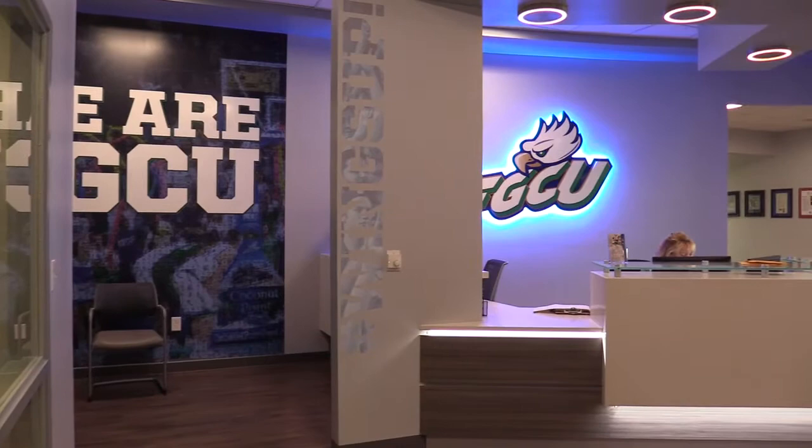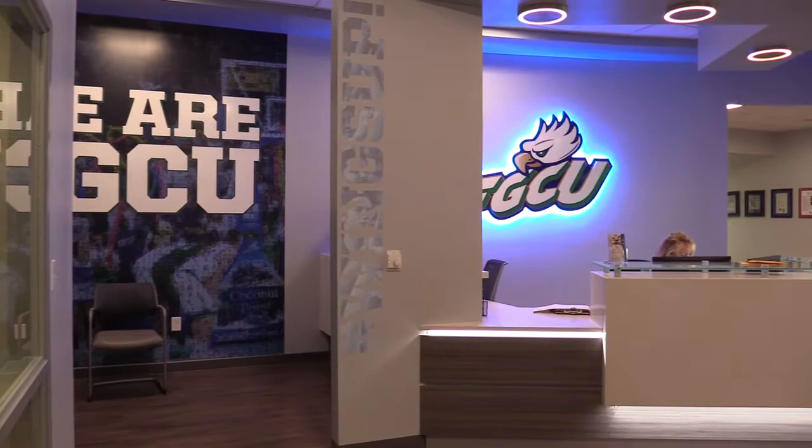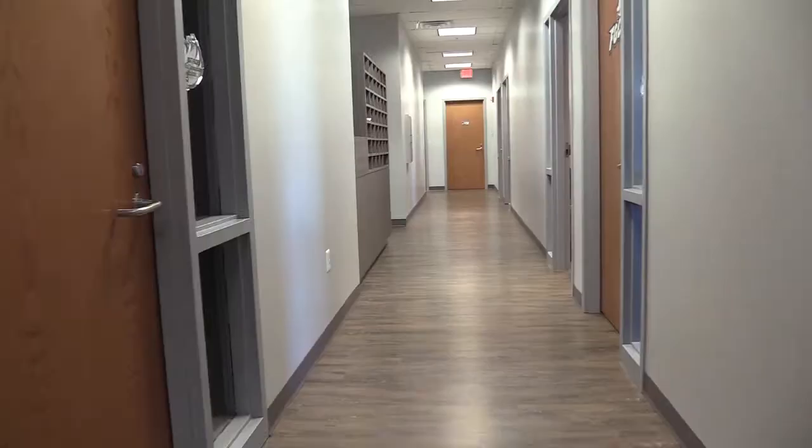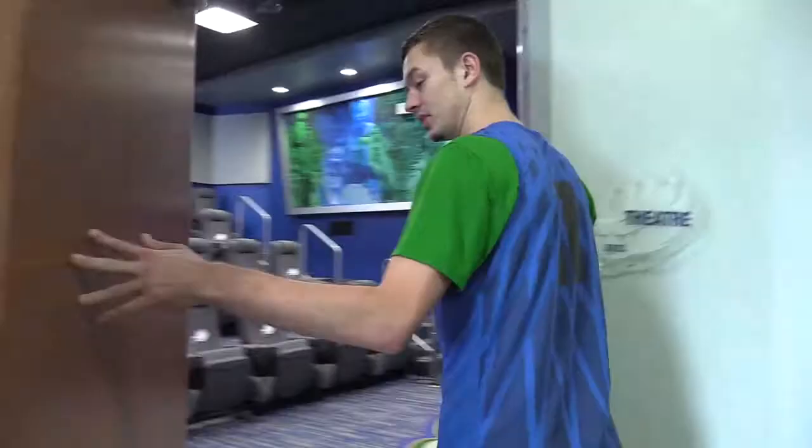You get a chance to use these every single day. So first of all, we're here in the offices, in the beautiful new lobby. When you first saw this room and all the new renovations, what were your first thoughts? I thought it was amazing. We can use it as a recruiting tool where you first walk in — the film room and the training center is awesome. Should we take a look? We should.